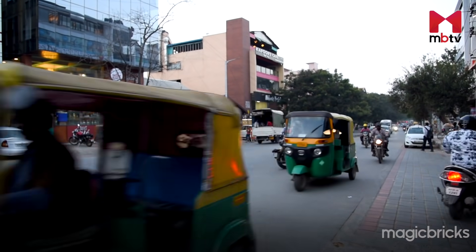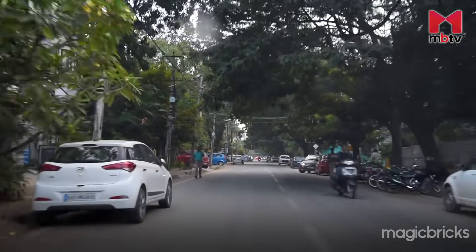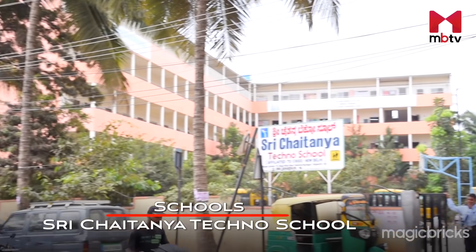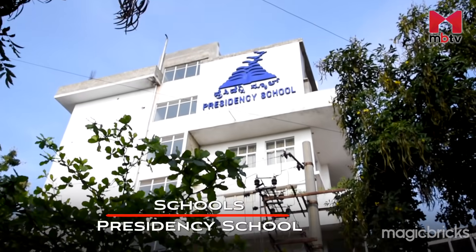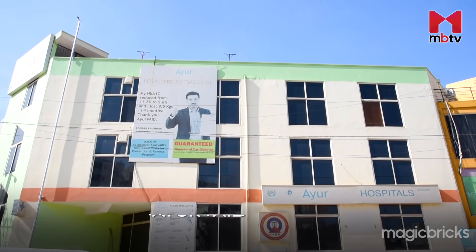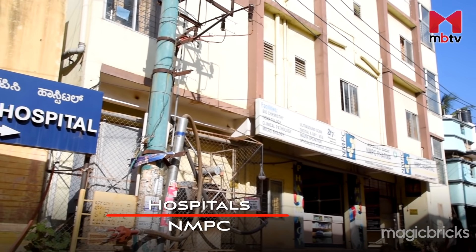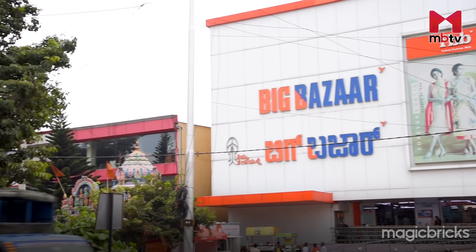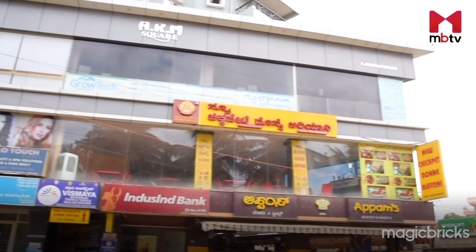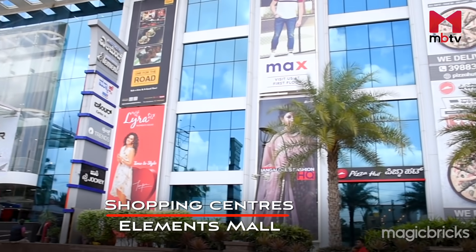Many schools and colleges of international fame are located in Ramamurtinagar within a range of 5–6km. Key schools include Vipkyore High School, Sri Chaitanya Techno School, and Presidency School. Medical attention is ensured around the clock, with key hospitals like Ayurved and NMPC located within 10km. Ramamurtinagar also has an abundance of popular malls and shopping centres within a 5km radius, including Orion Bengaluru Mall and Elements Mall.